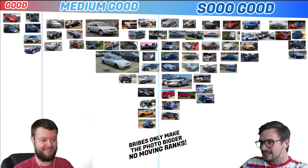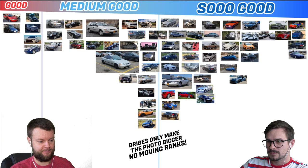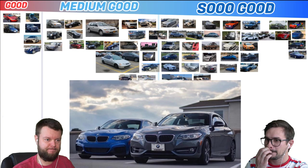This guy has a 2016 Corvette Grand Sport manual, which is probably a lot of fun — and that's definitely lowered. I like that a lot. So Good. Ryan has a 2015 BMW 228i. I'd give that a medium good.